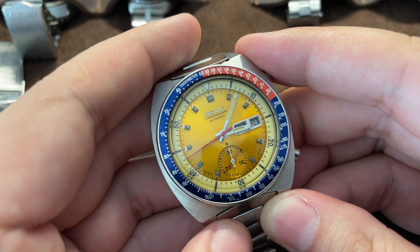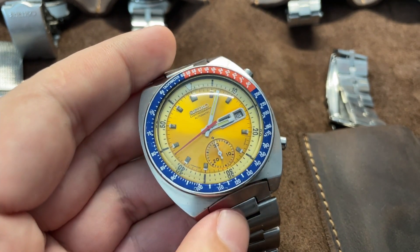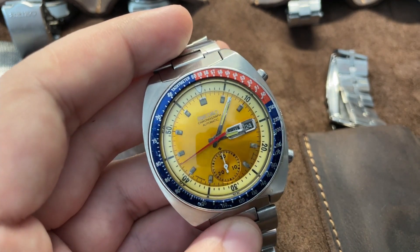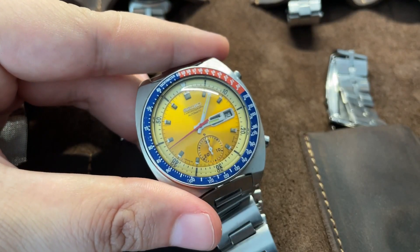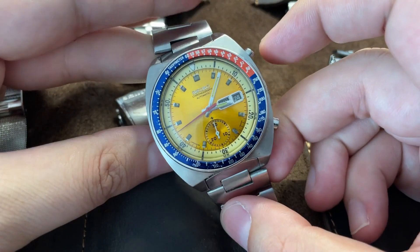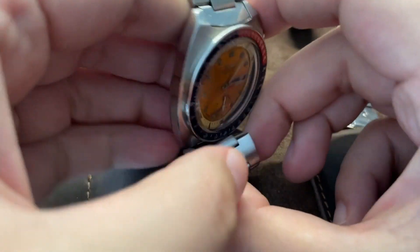It doesn't matter — it's a column wheel and vertical clutch chronograph, a true piece of horology at bargain prices. Even though prices have gone up for these and for basically all watches, it's still a bargain when you consider you're getting a column wheel vertical clutch chronograph. The case shape is really interesting — it's kind of funky, it wears on the wrist like a cushion. The brushed and polished sides and case back are nothing special, and the bracelet is standard Seiko quality.